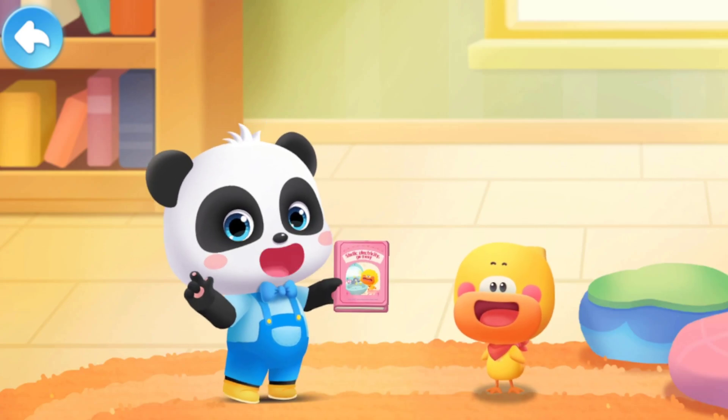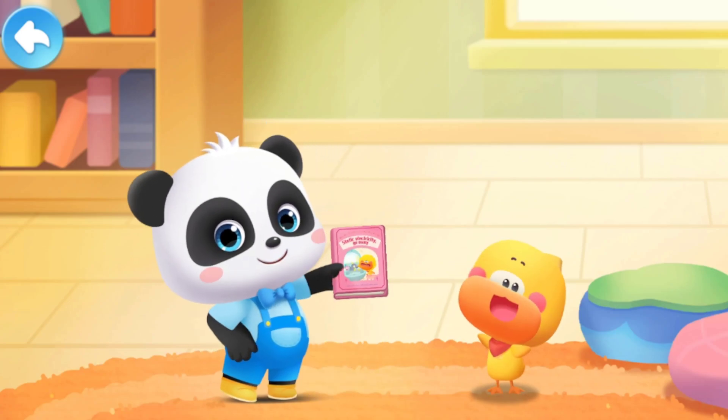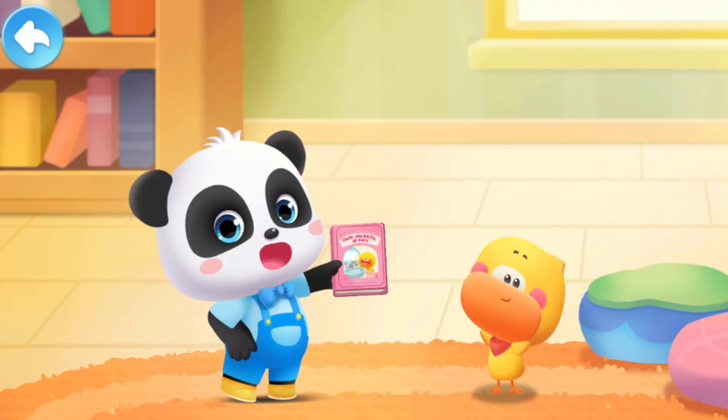Small Picture Boy! Great Big World! Read the picture book with Kiki and Quacky.